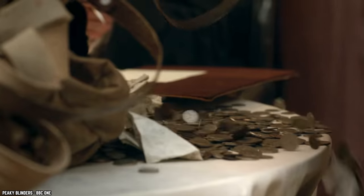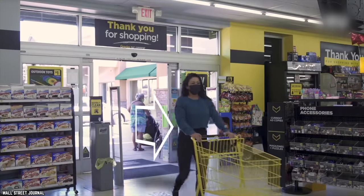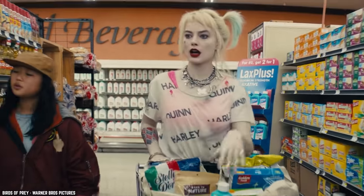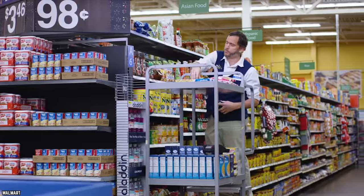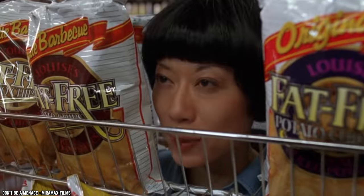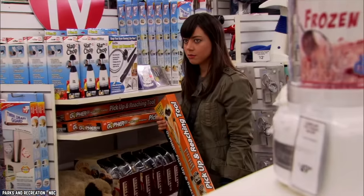That way, you'll never go over budget again. Unfortunately, grocery stores are catching on — that's why store layouts are constantly changing. Grocery stores change where items are located so you accidentally stumble upon something new you didn't need.